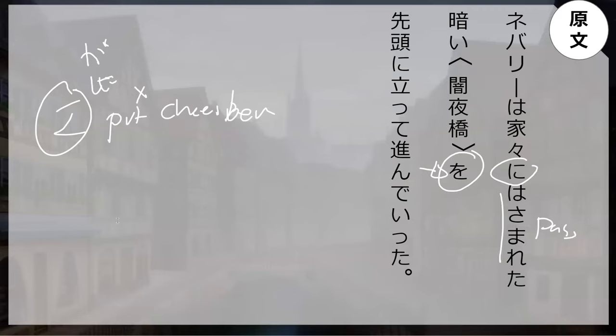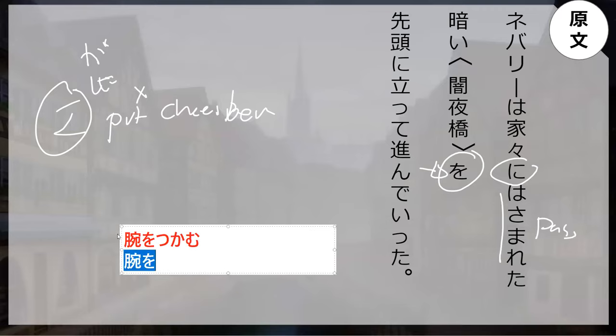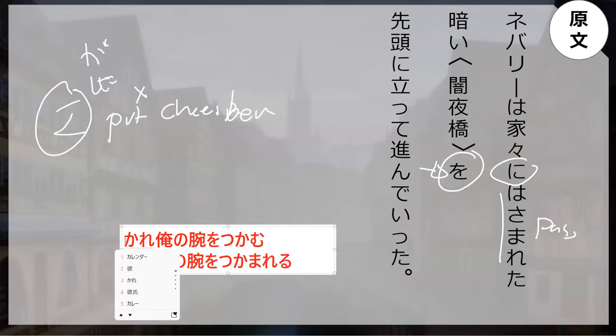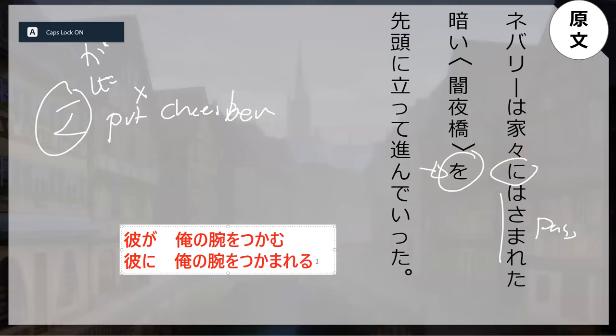That's why you can say 'ude o tsukamu,' but you can also say 'ude o tsukamareru' — both are correct ways to say 'I grabbed the arm' or 'the arm was grabbed,' because the object doesn't change. But what gets marked by 'ni' and 'ga' does change between the two sentences. So for example: 'ore no ude wo tsukamu' versus the passive version with 'kare ni' — that kind of idea.